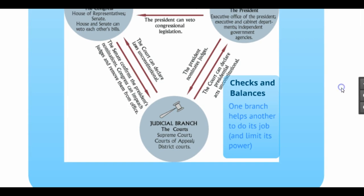A last example involving the judicial branch: the Supreme Court has the power to declare laws that Congress makes unconstitutional, which is a check or a control by the judicial branch on the legislative branch. So those are several examples of checks and balances.